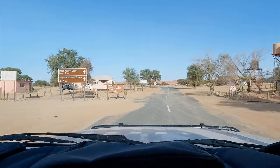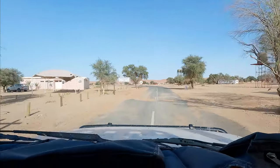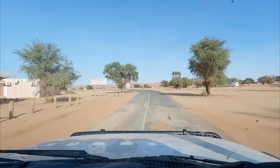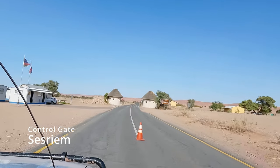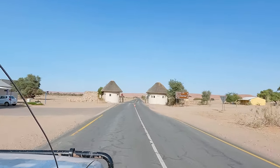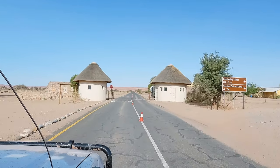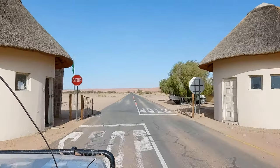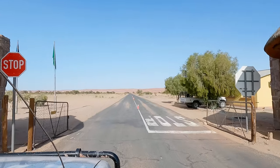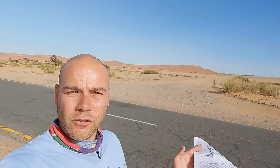This is the road that leads you to Sossusvlei — very clearly marked. It's tar road all the way except for the last very interesting and fun five kilometers, which is 4x4 only. This is the second gate, the one that allows you access to Sossusvlei. There's no one here — this is the advantage if you're staying inside, as you can simply drive in and out, usually before sunrise and then after sunset. Unfortunately for me, I can only enter after sunrise this morning.